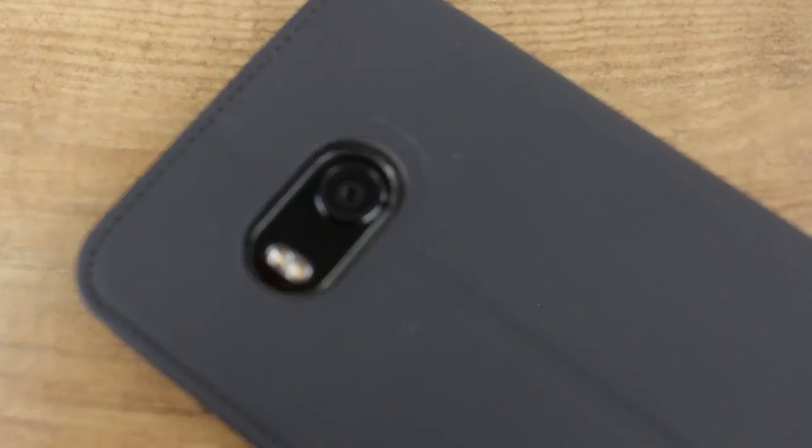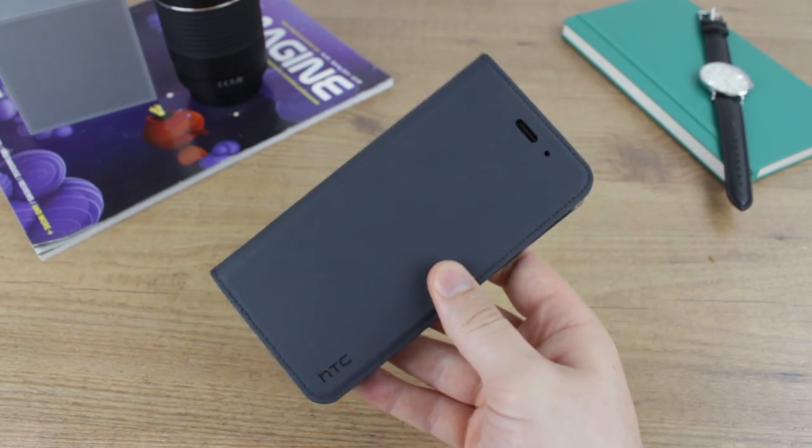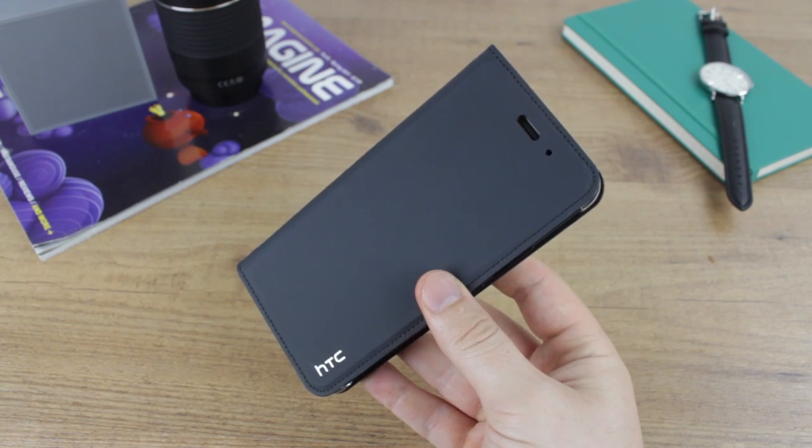Overall a very good case from HTC. I hope you enjoyed this video — if you'd like to learn more about this case, I'll be leaving links for the US and the UK in the description below.